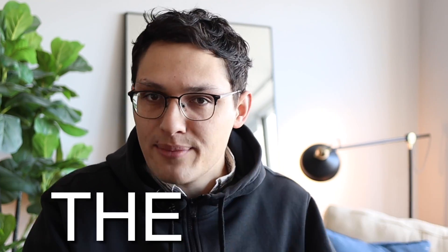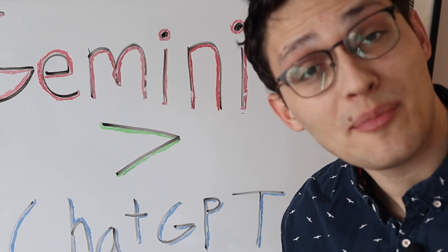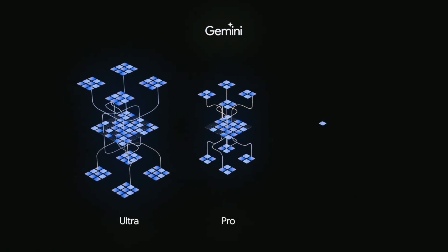At least that's my plan, but I've never seen anybody do this before, so I don't even know if it's possible. If I'm going to have any hope, I need to use the most advanced AI model available today — Google's Gemini Pro Vision model. Allow me to explain.